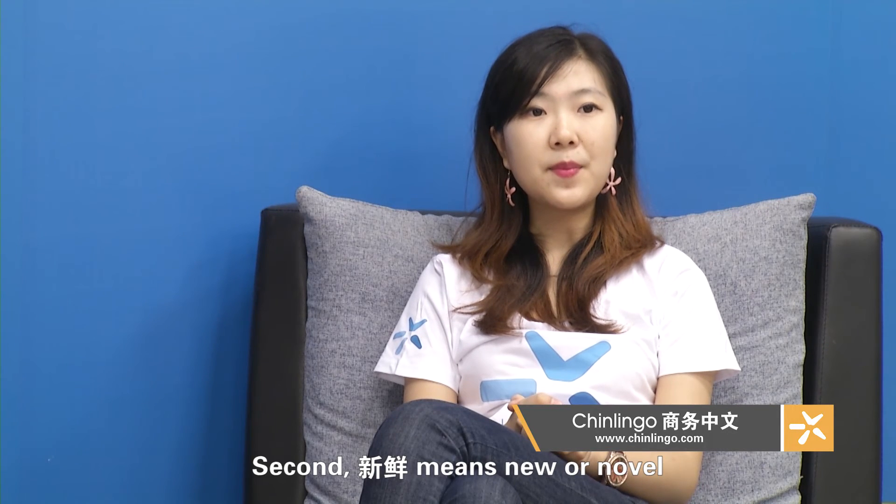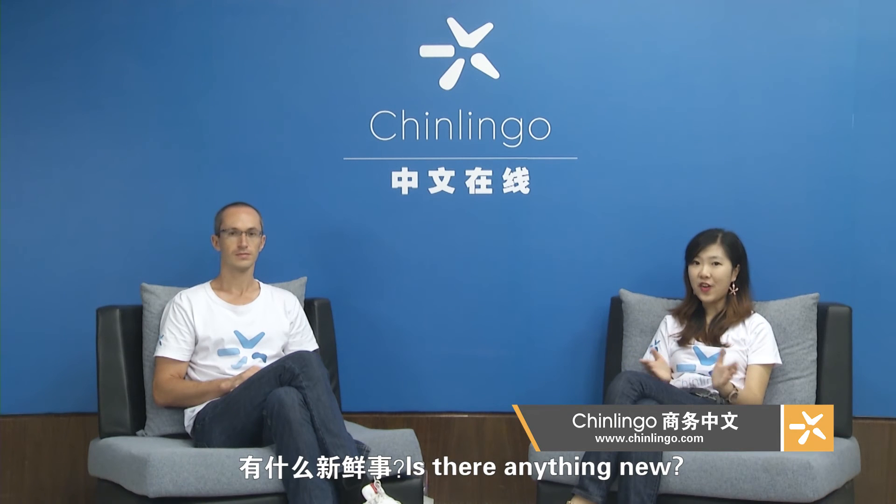Second, 新鲜 means new or novel. For example: 新鲜事 — a new thing. 有什么新鲜事？ — Is there anything new?